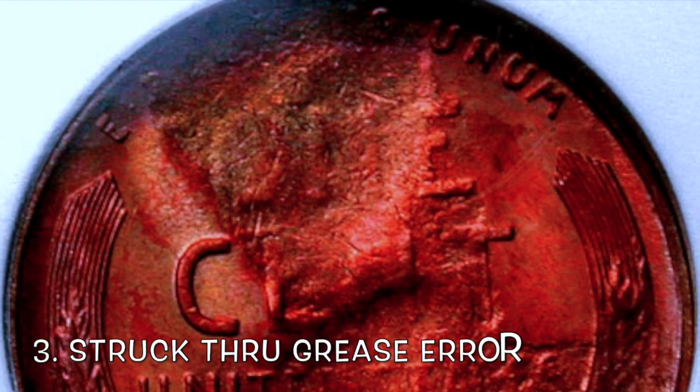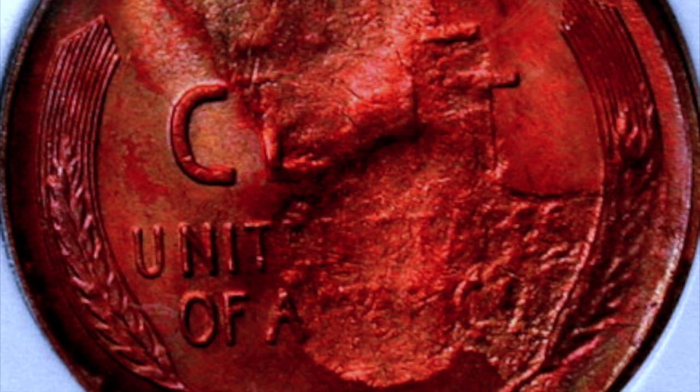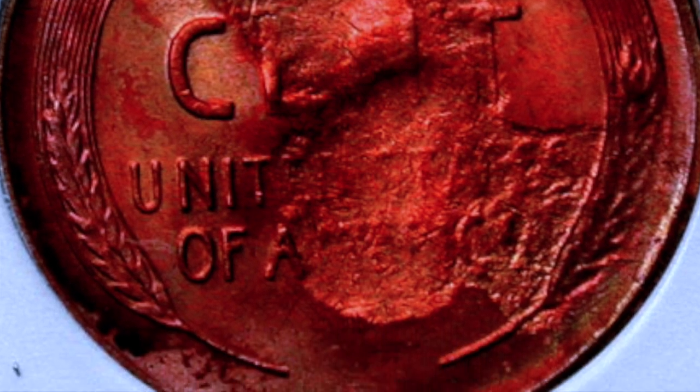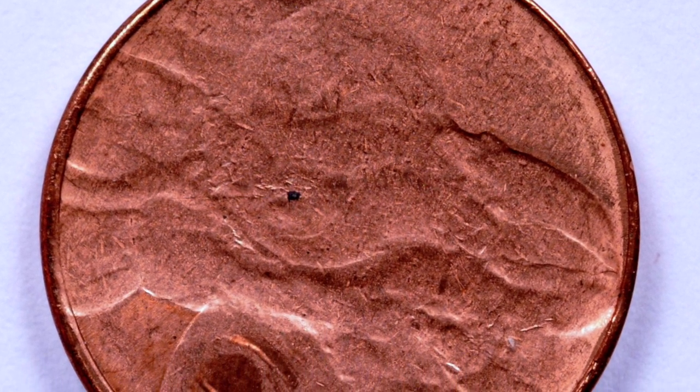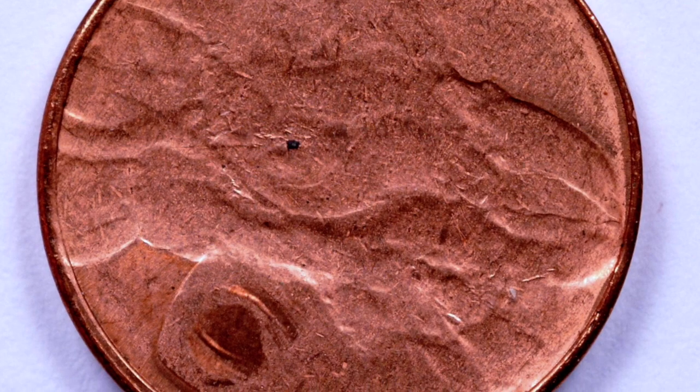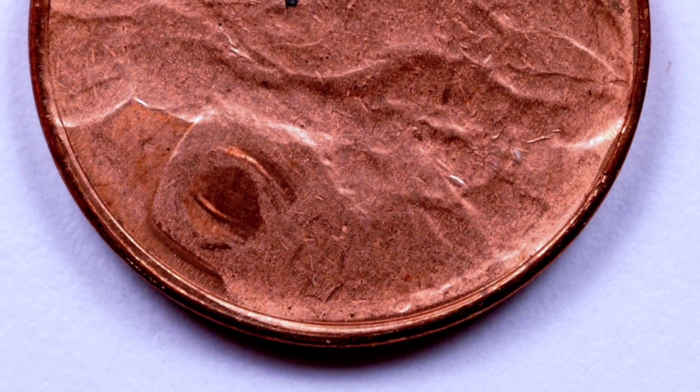Number three, struck through grease. This error happens when they're greasing the dies and they don't get all that grease removed. What will happen is it will actually stop the details of the coins from being minted and they turn out all muddy and distorted like this. They're not worth a ton of money, but they are worth a few bucks and it's one that I like to hold on to.